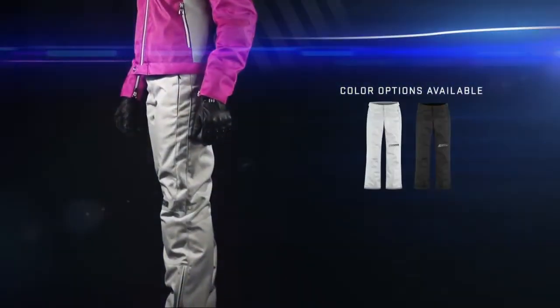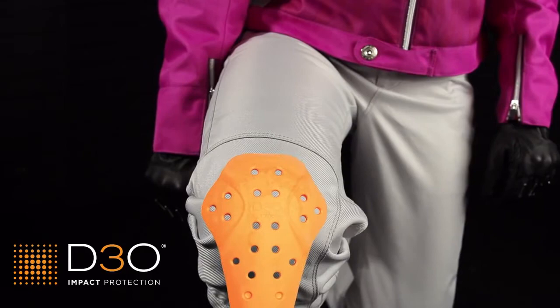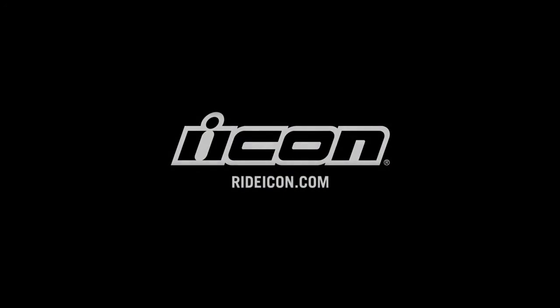Available in two colorways. Zip together functionality, women's specific fit, and D3O knee impact protectors are packaged together to stand out and stand up. High society meets high speed thrills. The Icon Hela 2 collection.